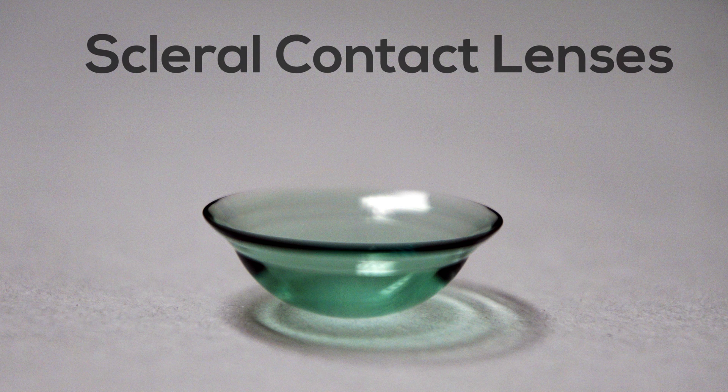Their general appearance is in the shape of a tiny bowl that you fill with preservative-free saline before placing it in the eye. These lenses work by vaulting or arching over the corneal irregularity to provide clear vision.